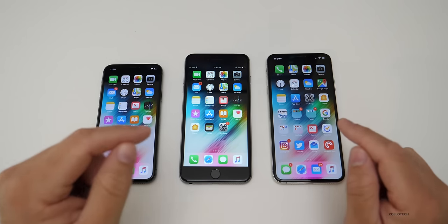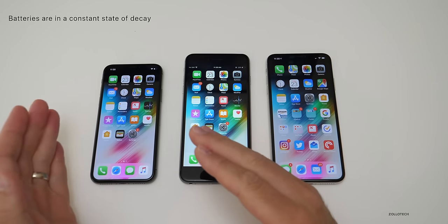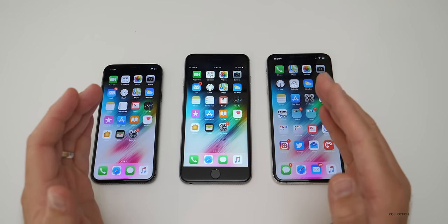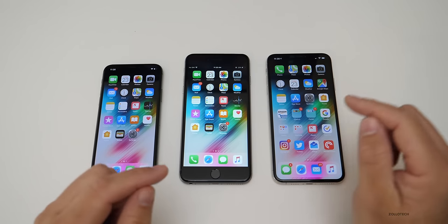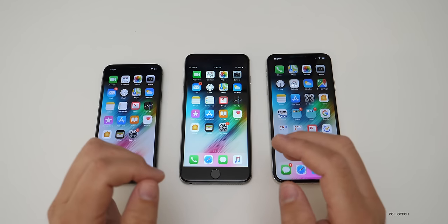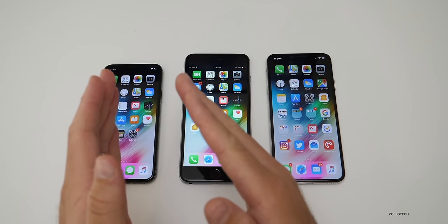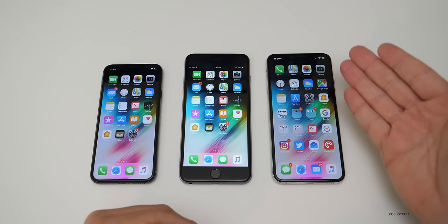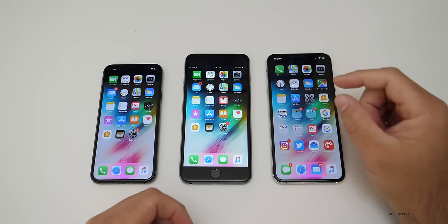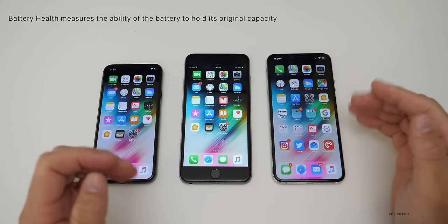The first thing you need to understand is batteries are in a constant state of decay — they decrease in size over time. Unlike your vehicle's fuel tank, if you have a 10-gallon fuel tank it will always be 10 gallons. But on an iPhone, that 10 gallons over a year may shrink down to nine gallons, and after two years could be eight gallons, degrading enough to where it can't fuel the power needed from the iPhone. That's what battery health is actually measuring: its full ability to hold the original capacity.